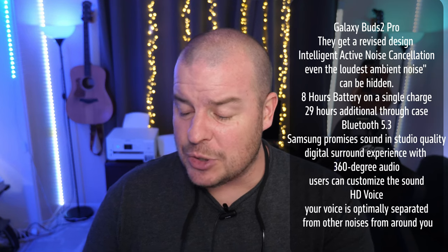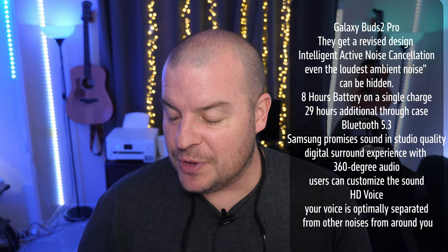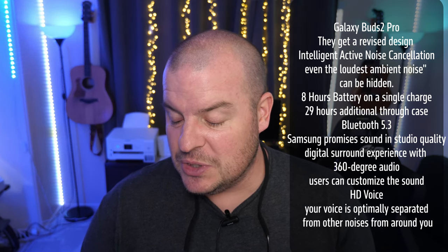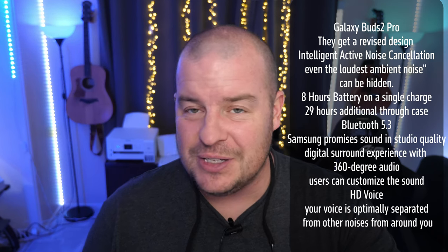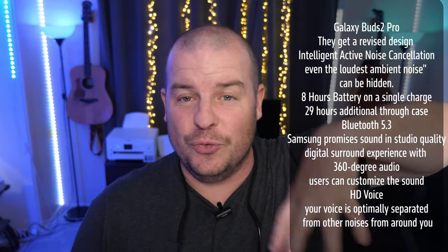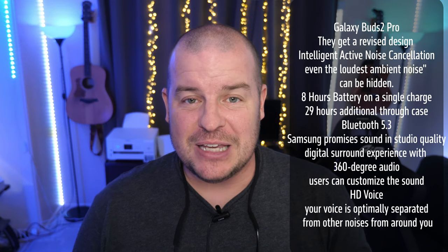The Buds 2 Pro offer eight hours of battery life through the buds and 29 hours through the case. They feature Bluetooth 5.3, which is the newest Bluetooth so far. Samsung promises studio-quality sound and a digital surround experience with 360-degree audio, which the user can customize. There's also HD voice, which uses the user's voice and optimally separates it from other noises so you're heard as clearly as possible by the person you're talking to — the microphones are much improved so you're heard better no matter what's going on around you.